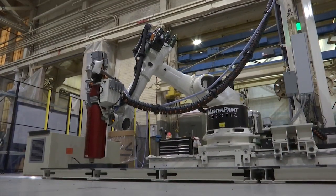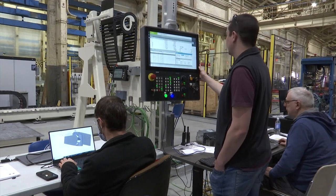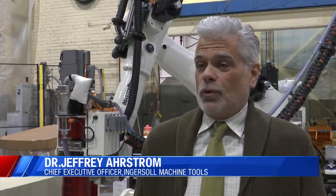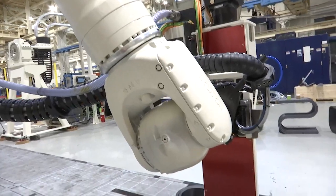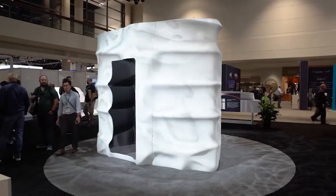This is Ingersoll Machine Tools' first time in Maker's Madness. This year, the Rosenberg Moon Habitat is facing off against a trash can. We make a lot of cool things here at Ingersoll, but the project we've submitted this year — one of the world's largest 3D printers — is exceptionally amazing. And the fact that we were able to partner with the Rosenberg Institute and put forth what is the current design for the first lunar habitat.